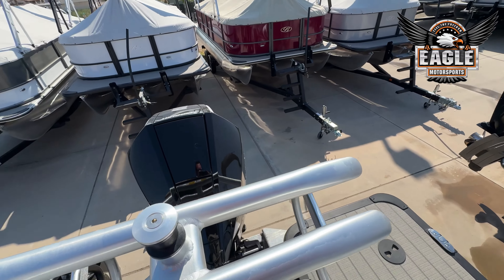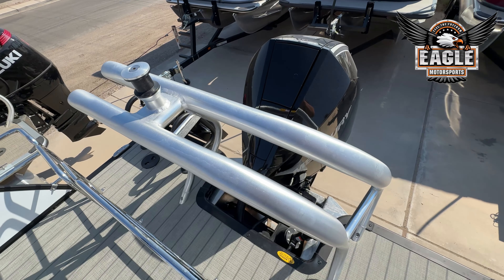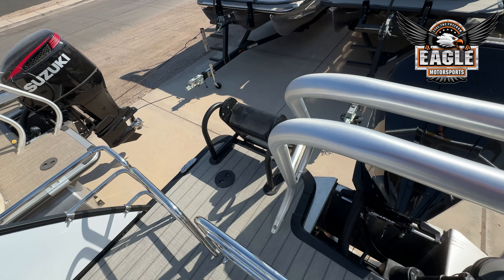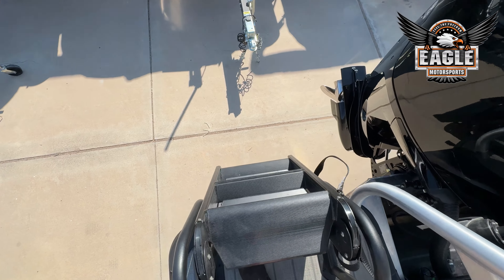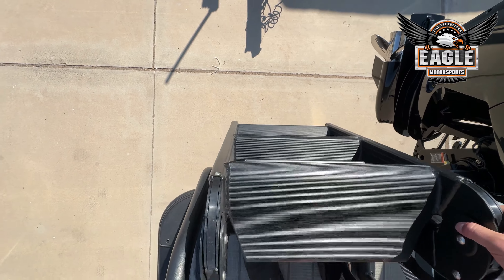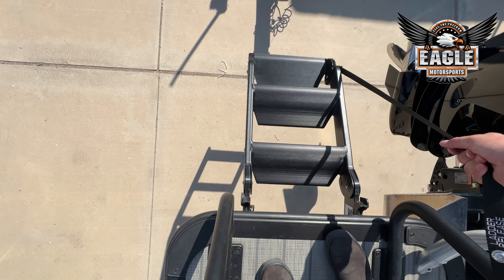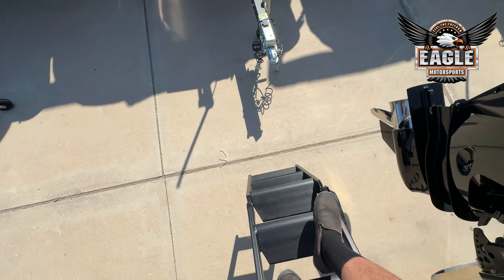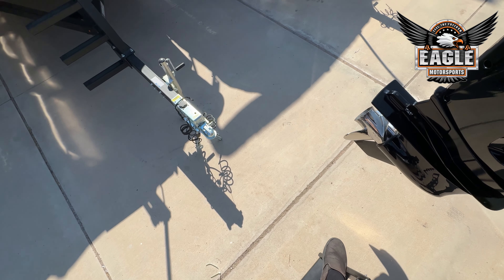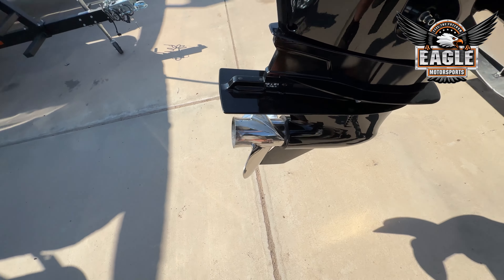With the added ski bar and that 250 horsepower, you're going to have plenty of power to pull your tubers and skiers. There's a really nice ladder here in the back — it has a nice slope to it, making it really easy to use, especially when you're out in the water. Essentially you have a staircase going back up into your unit.